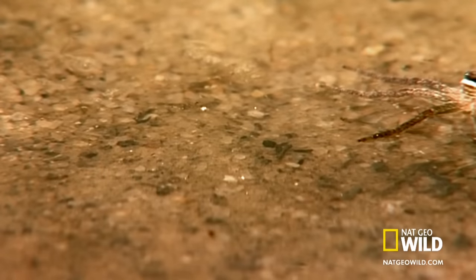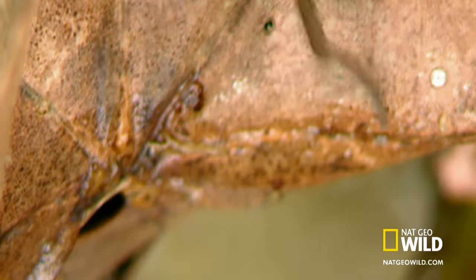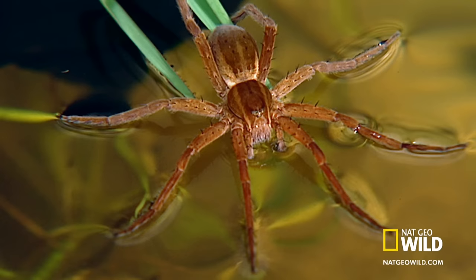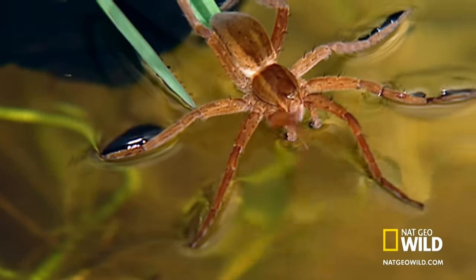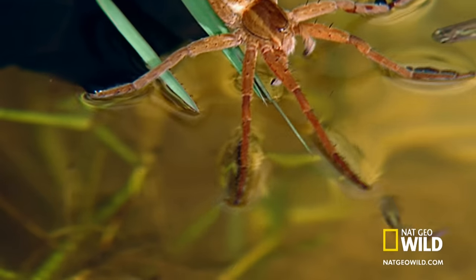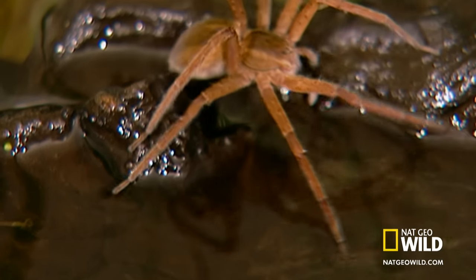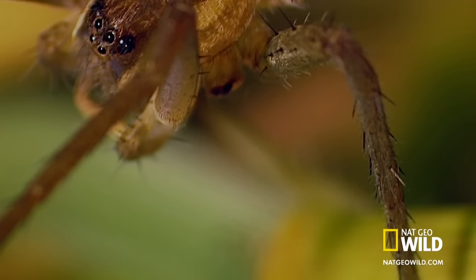This spider is able to walk on water. They do so by taking advantage of the water's surface tension. The water molecule's cohesive attraction acts like a thin film. These spiders weigh less than a gram, and their long legs retain a waxy coating that helps repel water.